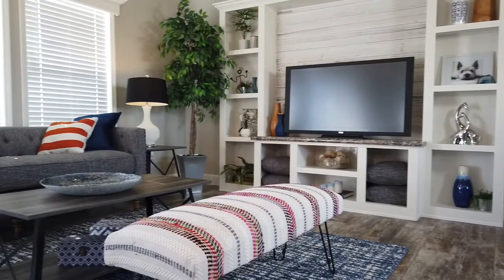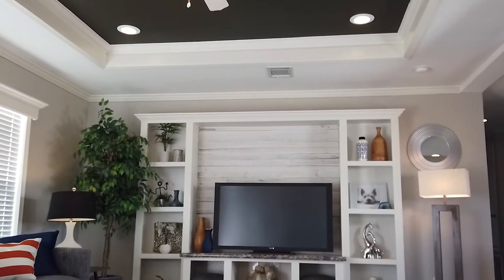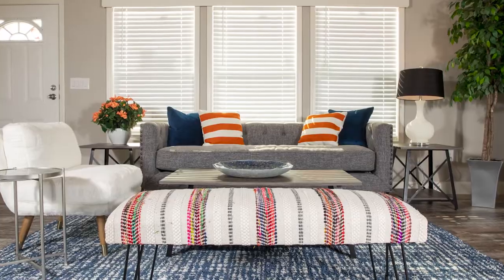An elegant living area complete with a built-in entertainment center and matching bookcases will create family memories for years to come. These amazing oversized windows provide ample natural light, making this space very inviting.